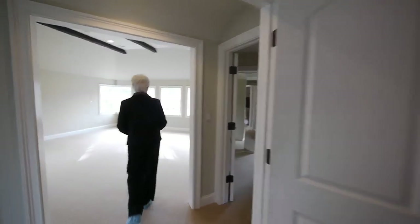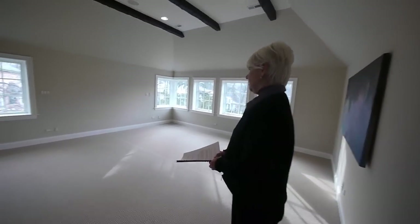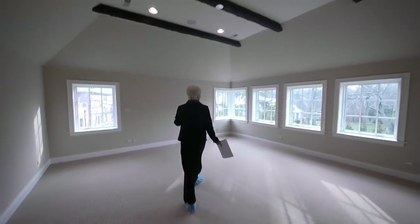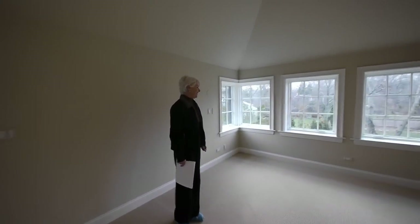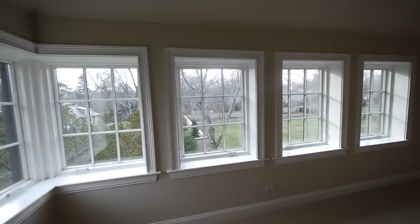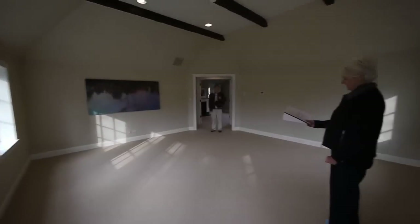And here is the master bedroom. You can see where, if the bed is here and you wake up in the morning, look at your view — it's not bad. You've got a vaulted ceiling, high ceilings. So it's pretty spiffy. Very large — looks to be 20 by 20 almost.